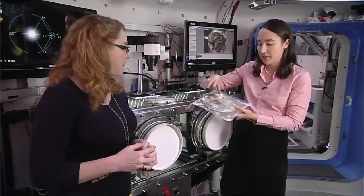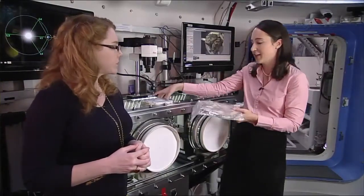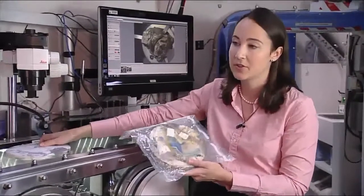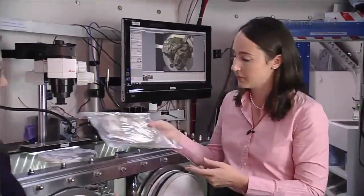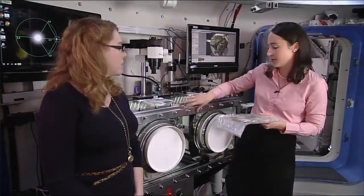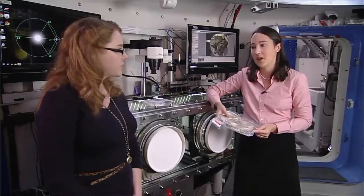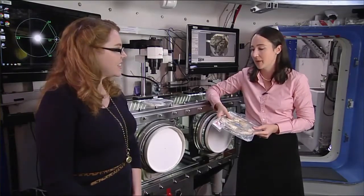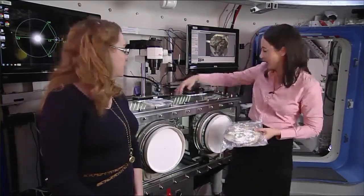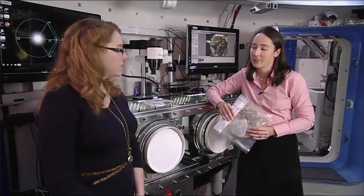We're developing a second generation of the Heat Melt Compactor where the tiles are going to be square, because that's easier to repurpose — square tiles can be placed end to end to get nice coverage rather than needing lots of overlap. The Gen 1 unit is roughly the size of a glove box. For Gen 2 we're making it smaller, constrained to two express rack locker size — roughly half the size of the glove box — because volume is very limited in deep space habitats.